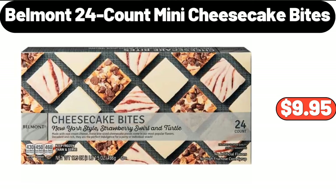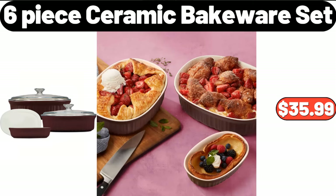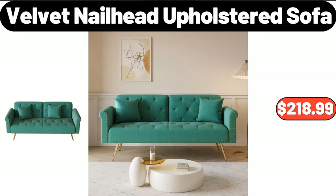Belmont 24-count mini cheesecake bites, $9.95. LCD touchscreen barbecue oven, $94.99. Six-piece ceramic bakeware set, $35.99. Velvet nail head upholstered sofa, $218.99.